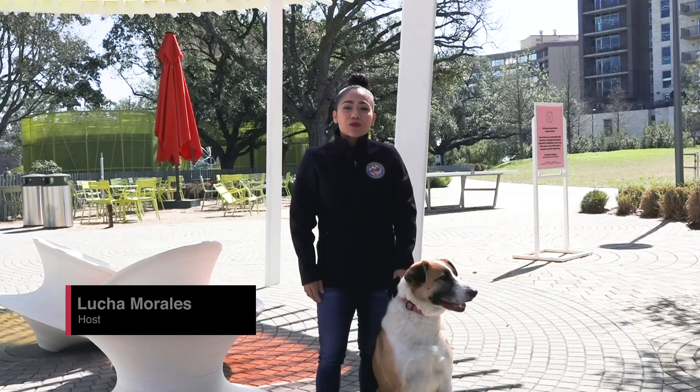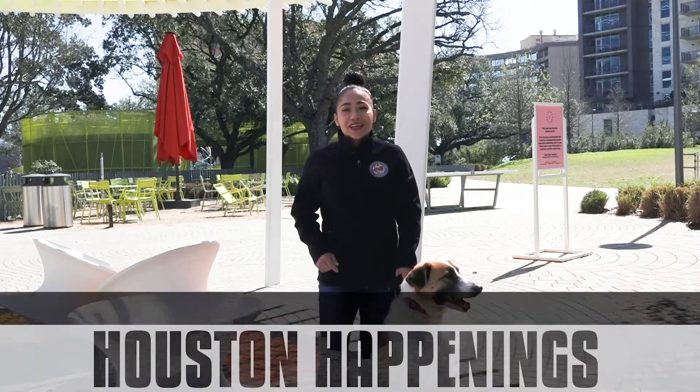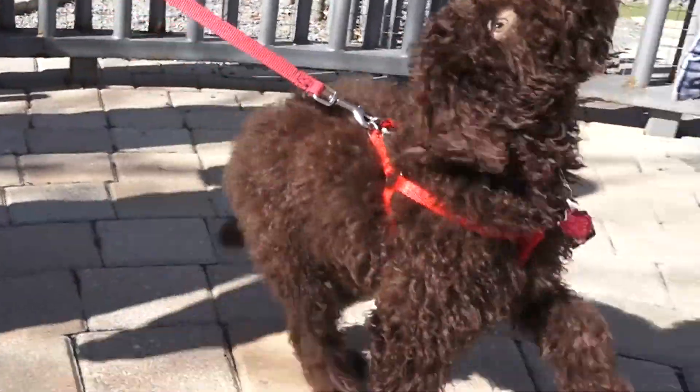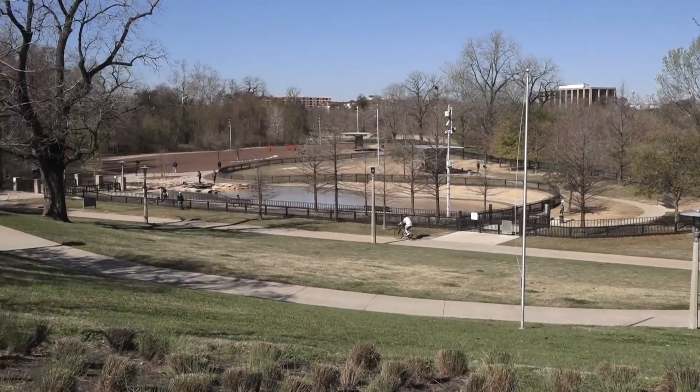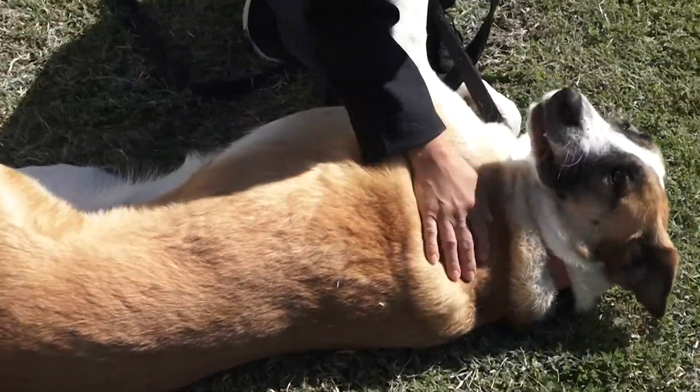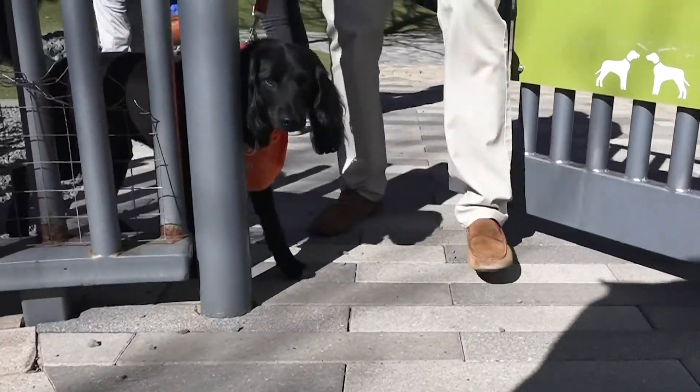It's all about the dogs today. Hey, I'm Lucha Morales and this is Houston Happenings. If you're wondering where to take your furry friend for fun, look no further than Houston's dog parks. With more than five parks to choose from, you can get Fido some much-needed exercise and playtime for free.